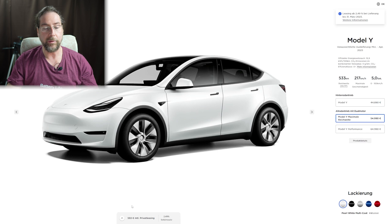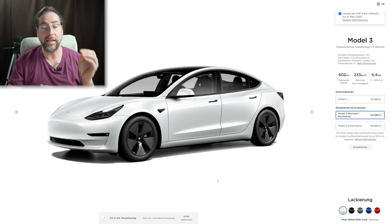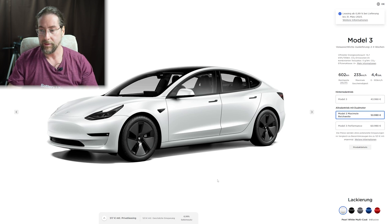Moving to the Model Y long range, which costs 55,000 euros, we get a monthly price of up to 593 euros. And for the Model 3 long range, costing 54,000 euros in Germany, the leasing price is 517 euros per month. That is an amazing price and an amazing deal.